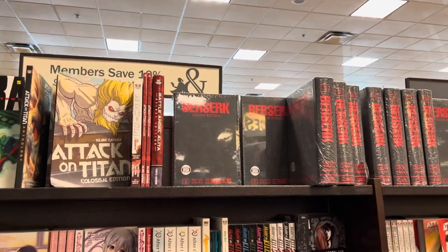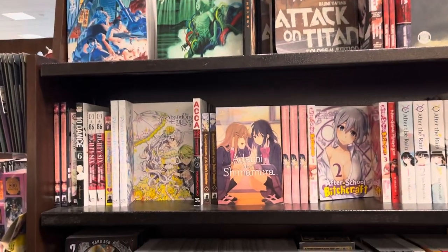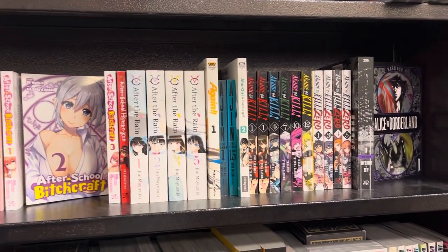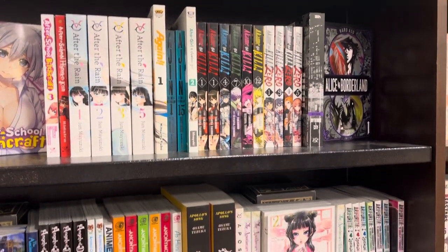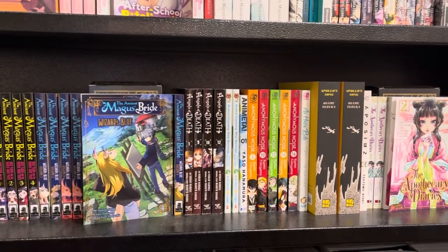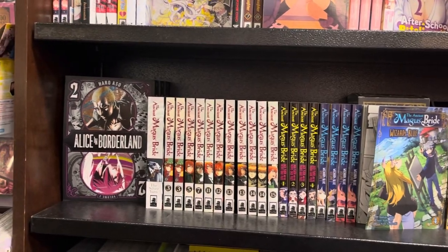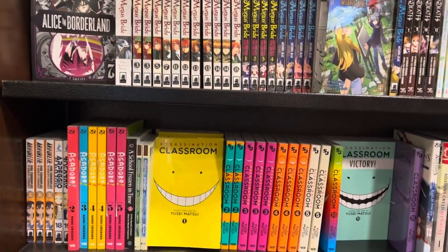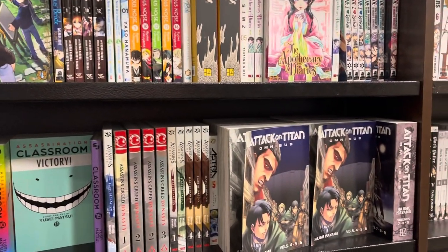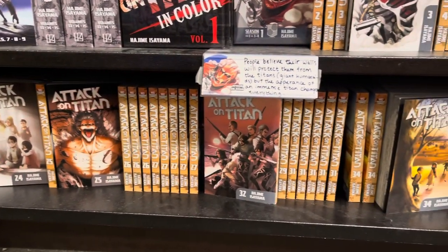We got the AoT Colossal Editions, the Battle Angel Alita hardcovers. Down here we got some stuff I have absolutely no idea what it is. I see Ajin right there, Volume 1 — pretty cool to see in the wild. Akuma-kira, Kill la Kill, Alice in Borderland, Apollo's Song — that one looks cool. By His Alma Tesica, Magus Bride. Alice in Borderland Volume 2, Asadora, Assassination Classroom, Assassin's Creed, Attack on Titan Omnibus, Attack on Titan singles.